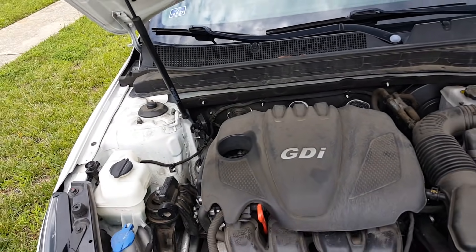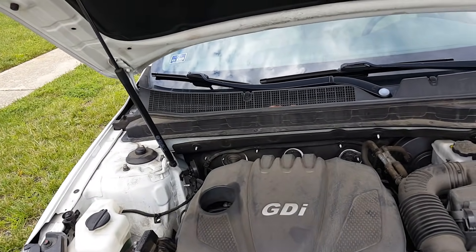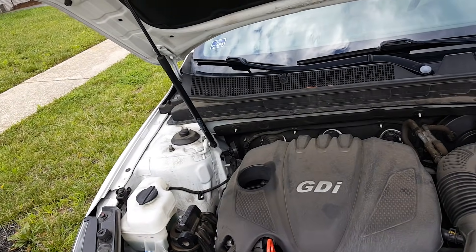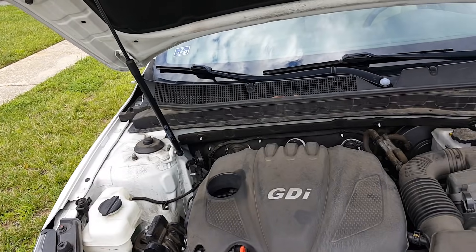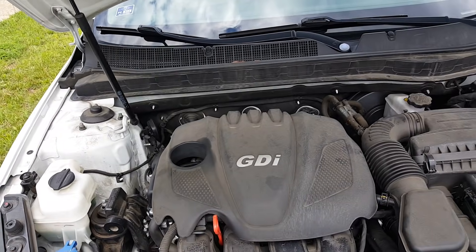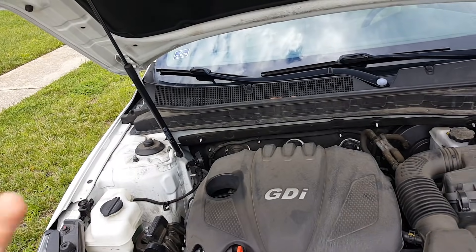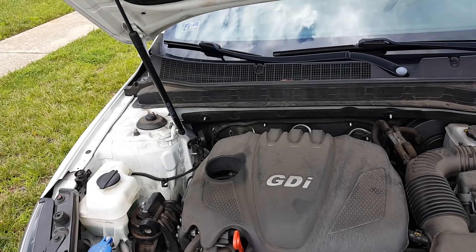When you first get your vehicle new, you typically have a 60,000-mile warranty. If you pay a bit more you can get the 100,000-mile warranty. When I first bought my car that 100,000-mile warranty made me worried that something might go wrong with the engine — and after this whole experience, I honestly probably will not buy a Kia again, because the engine is one of the main components of a vehicle and for that to fail, I wouldn't recommend it.